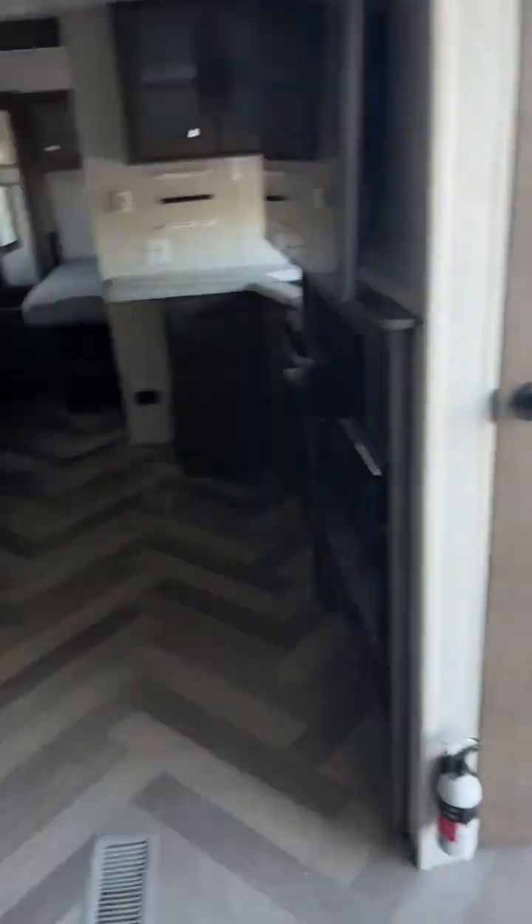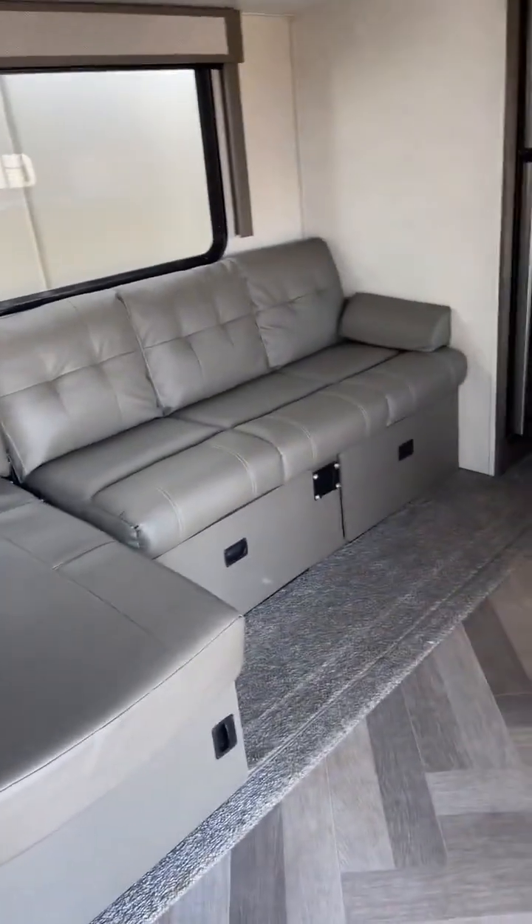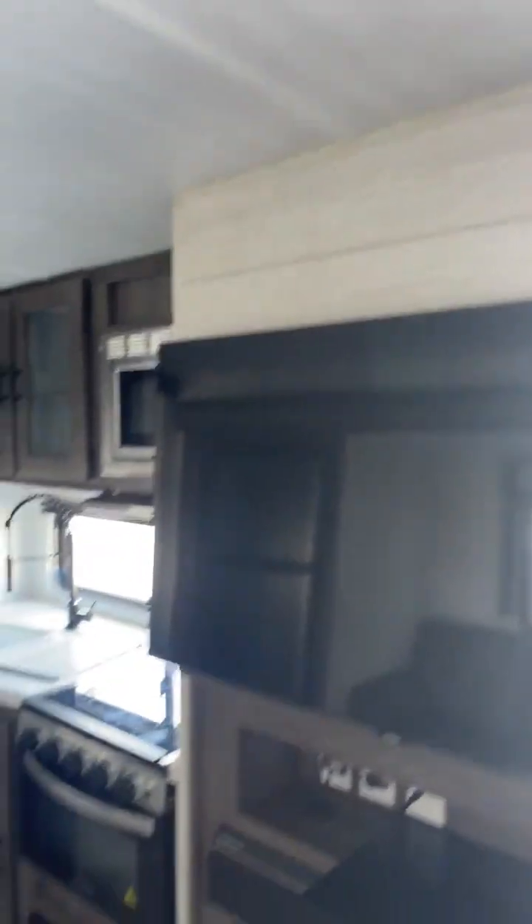Like I always say, you can never have too much storage in a camper. You have your lounge there — it does fold down to a bed and has storage underneath. And that's directly across from your electric fireplace, all of your controls, your sound bar, and your big screen TV.